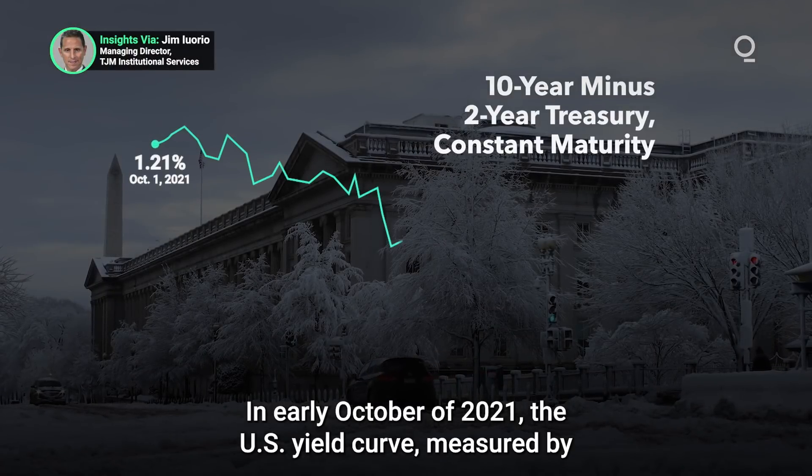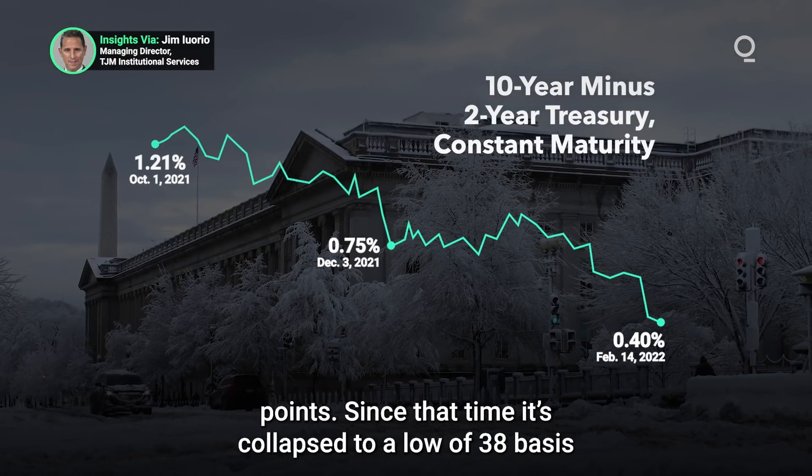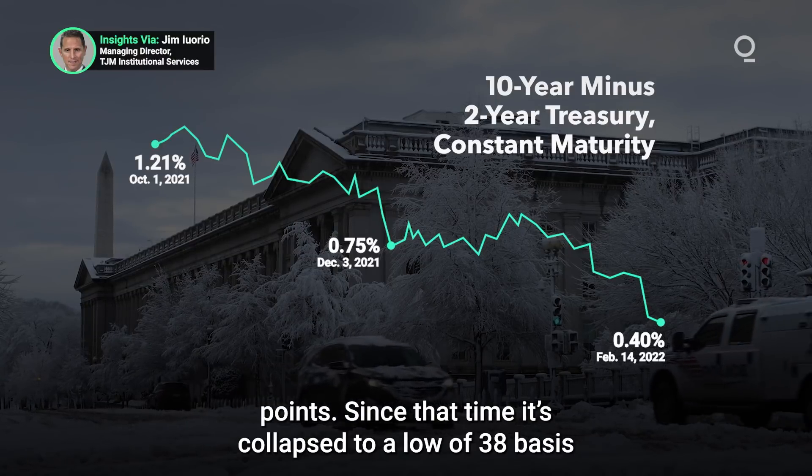In early October of 2021, the U.S. yield curve, measured by 10-year yields minus 2-year, was at 128 basis points. Since that time, it's collapsed to a low of 38 basis points.